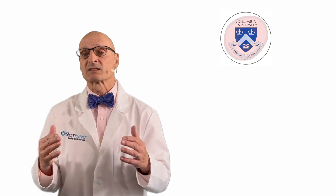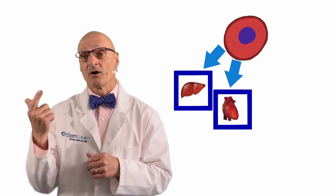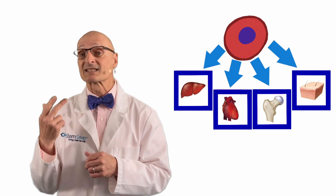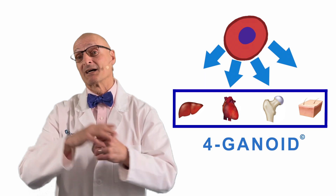The team has managed to place four stem cell-derived organoids — liver, heart, bone, and skin — on the same chip: a forganoid, if you will allow me poetic license.